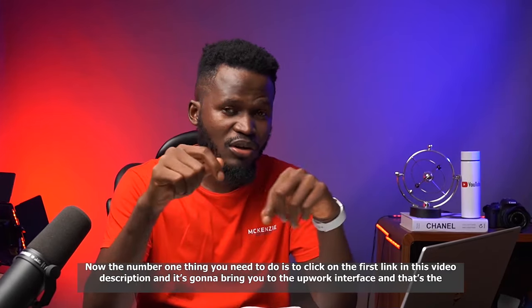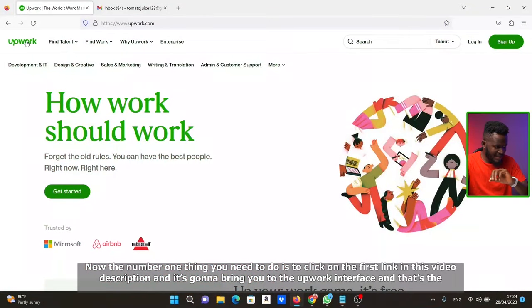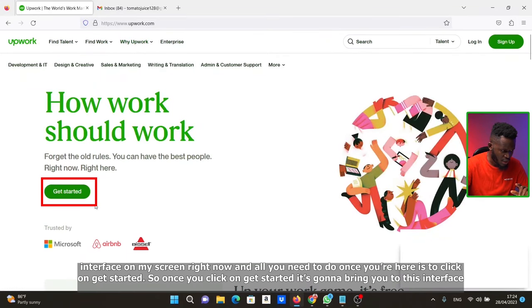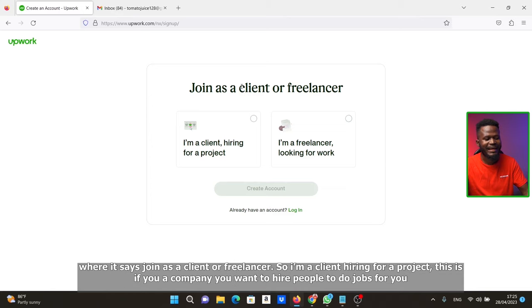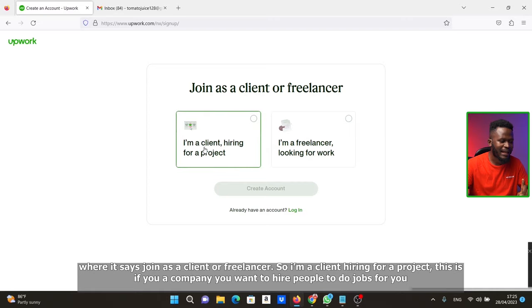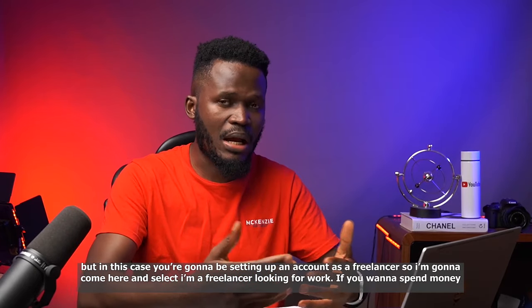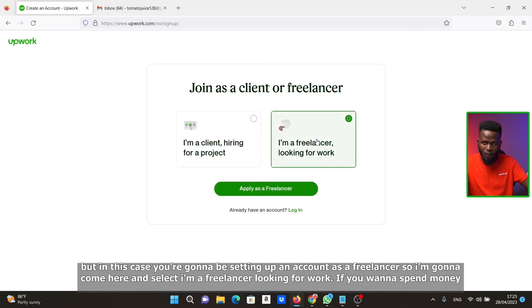The number one thing you need to do is to click on the first link in the video, which will bring you to the Upwork interface. All you need to do once you are here is click on Get Started. Once you click on Get Started, it's going to bring you to an interface where it says: join as a client or freelancer. Since we're setting up as a freelancer, I'm going to select 'I'm a freelancer looking for work.'